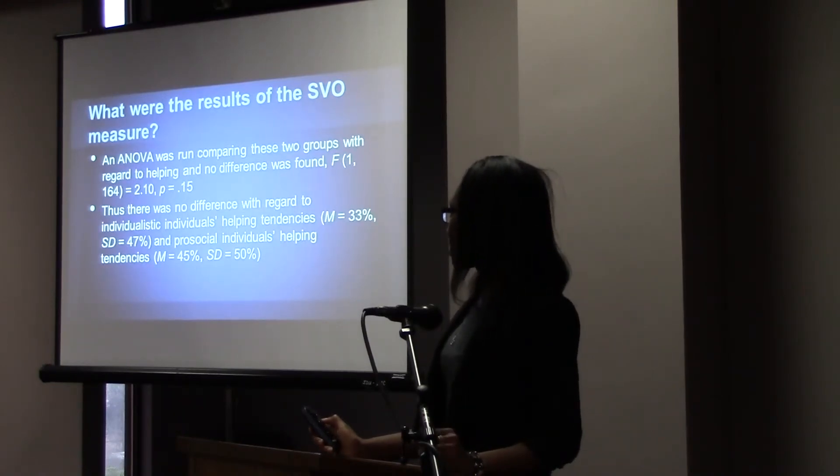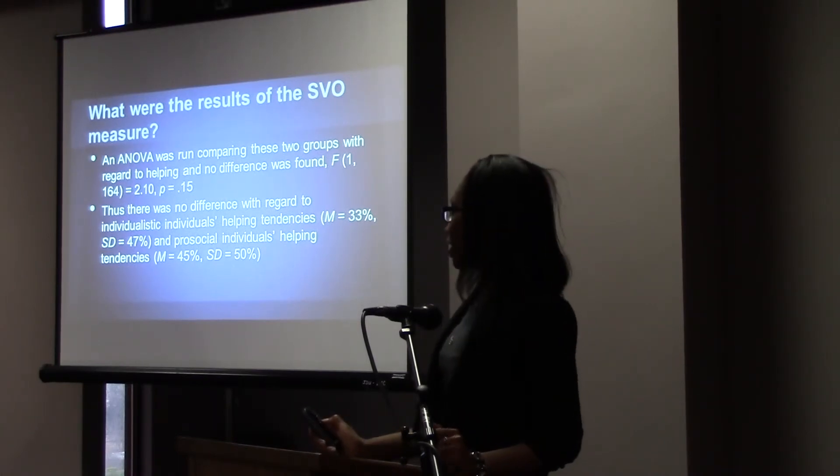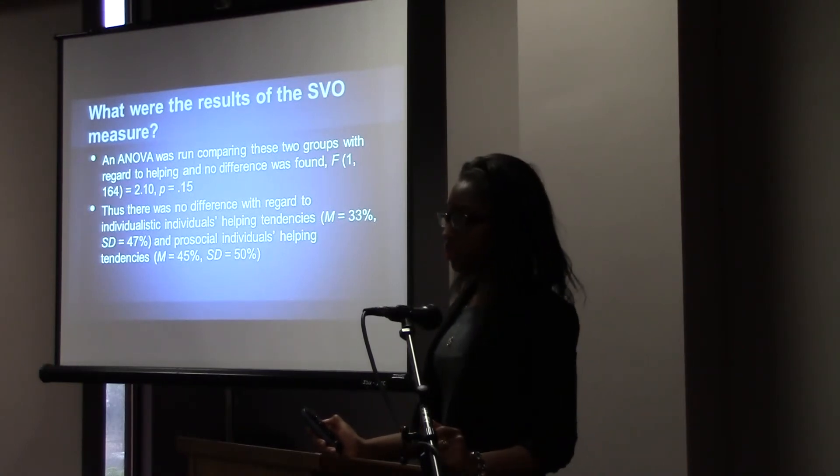We ran an analysis of variance on the two groups with regard to helping, and we didn't find any difference. Statistically speaking, there is no difference between the individualistic individuals' helping tendencies and the pro-social individuals' helping tendencies.